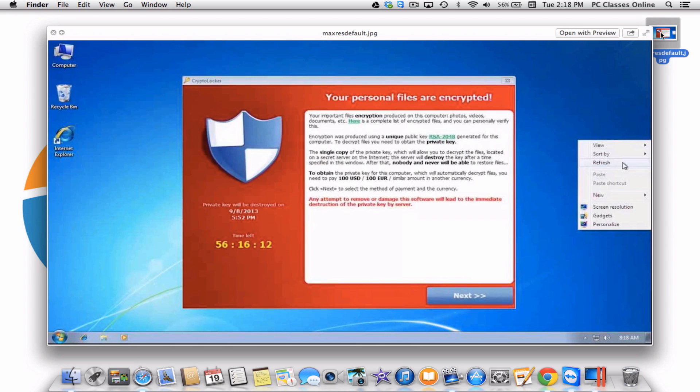Here's how it works. Once you get this virus, it runs rampant throughout your entire computer and it encrypts all of your data — documents, photos, you name it. So what happens is, even after you've removed the virus, you still can't open any of your files.